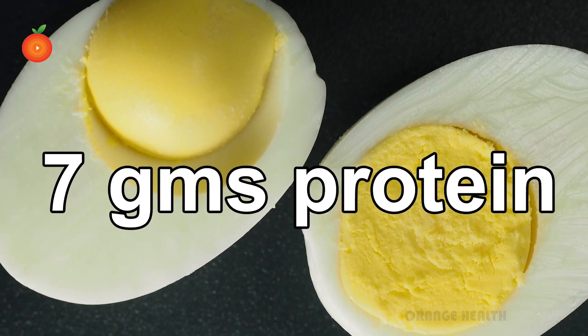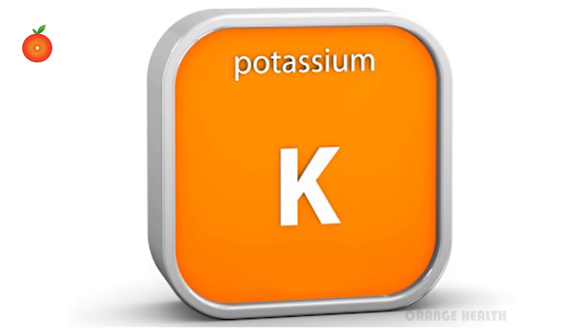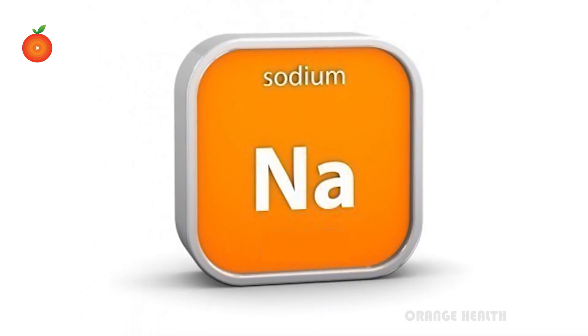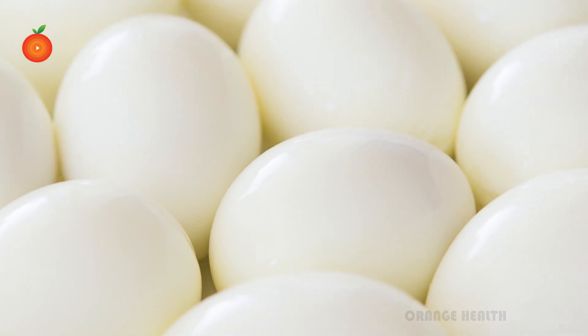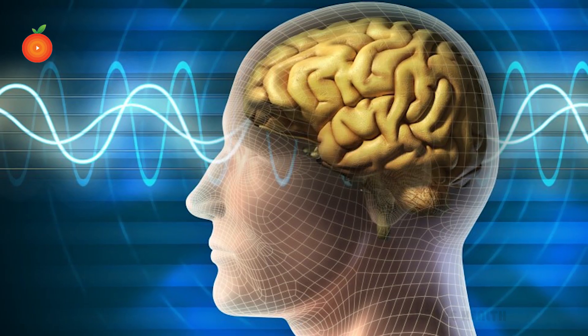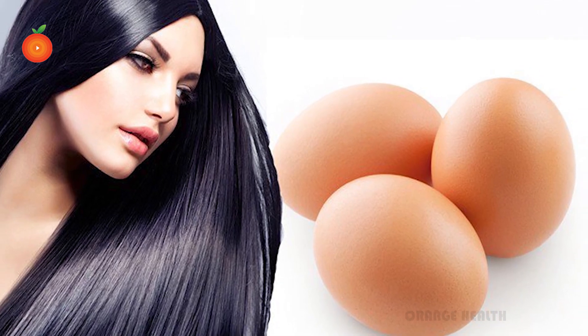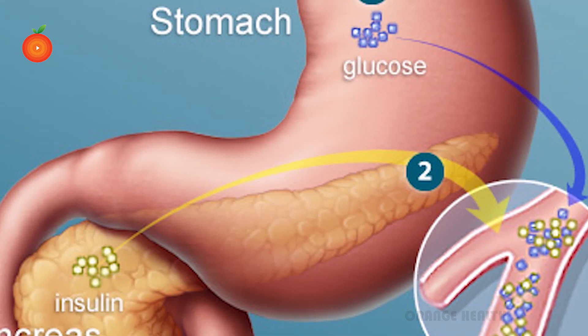Benefits of egg: a whole egg contains 7 grams of protein. It is also a source of potassium, which balances sodium levels in the body. Eggs have many nutrients which improve your brain health.